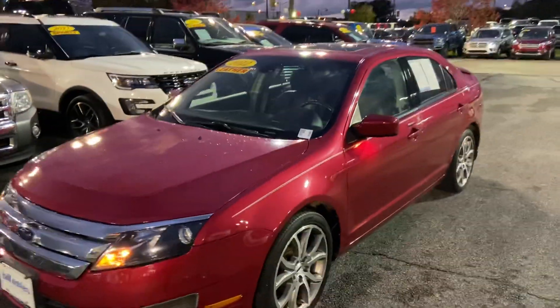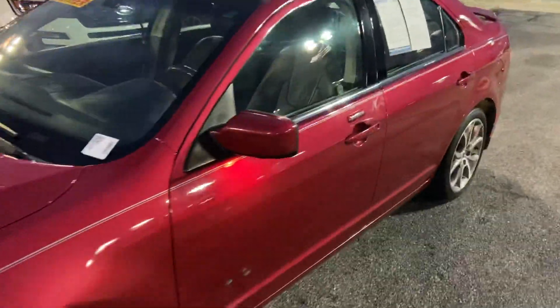This is Steve Angle with Bill Estes Ford. This is the 2012 Ford Fusion.